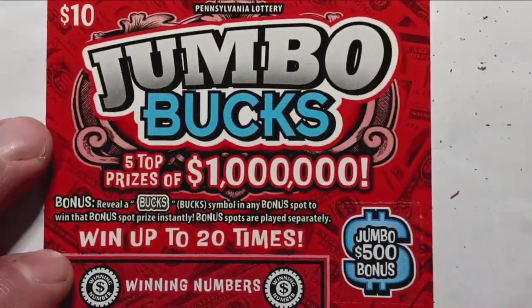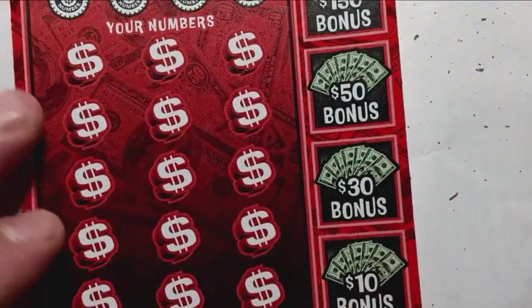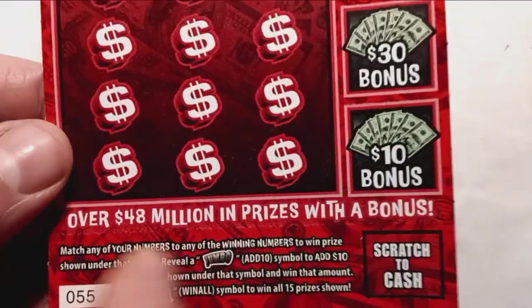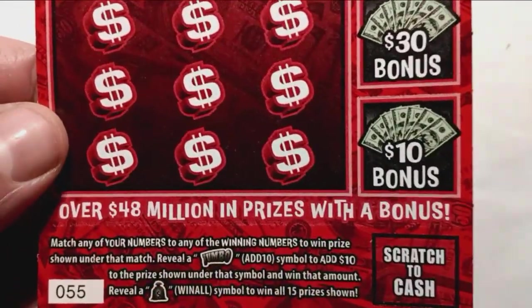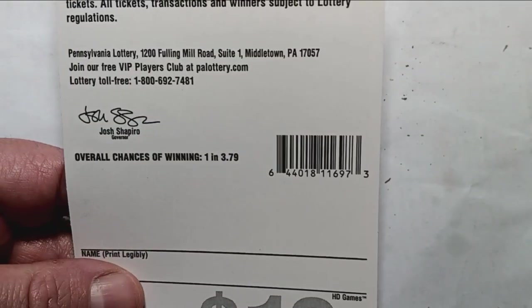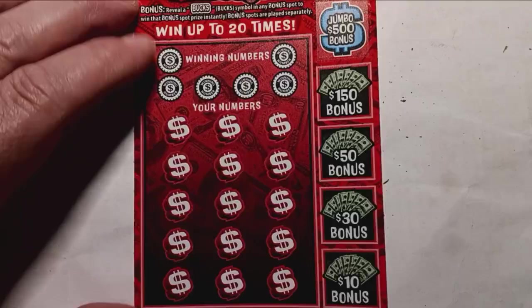On to the $10 Jumbo Bucks. On this one we're looking for the Bucks symbol to appear down the side — if we see it, we win it. It is another match. I'm still looking for a Jumbo symbol on this ticket. Jumbo adds $10 to the prize shown. The money bag is a win all 15 prizes. Overall odds of winning: one in 3.79 tickets.